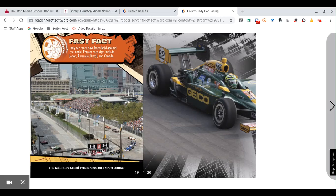Fast Fact: IndyCar races have been held around the world. Former race sites include Japan, Australia, Brazil, and Canada.